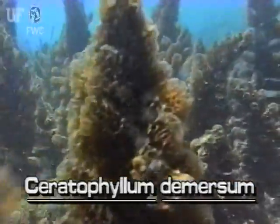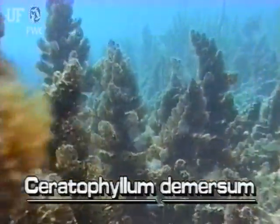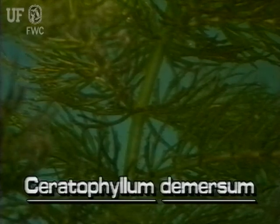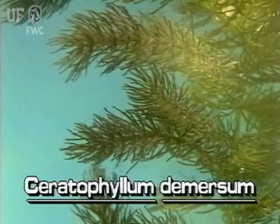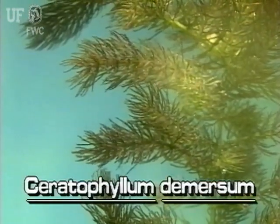It grows in sluggish waters throughout the state and sometimes blooms year-round. Because its feathery leaves are arranged in whorls on the stem, this plant resembles a raccoon's tail. The feathery fan-shaped leaves of Coontail are best observed in the water.